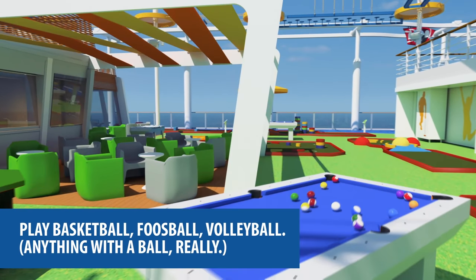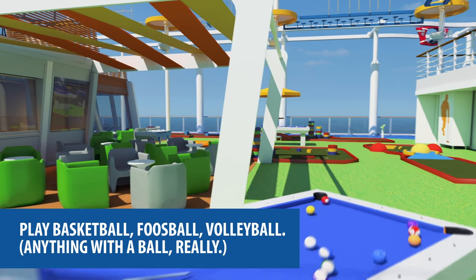For some friendly competition, I come here to Sports Square. The virtual tour shows an open outdoor recreation area featuring tabletop games, a mini-golf course, a pool table, and a ropes course. Play basketball, foosball, volleyball — anything with a ball, really.